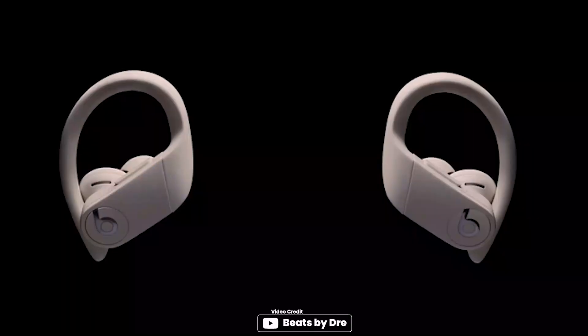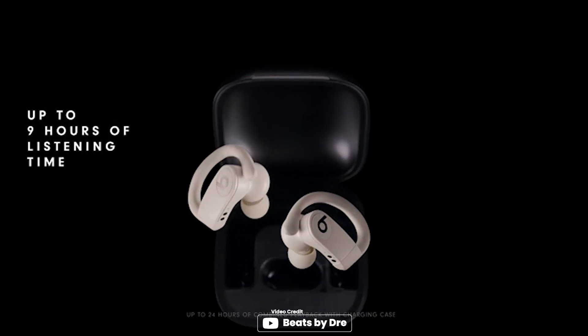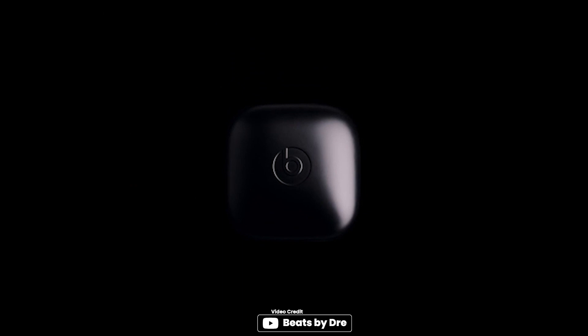With up to 9 hours of listening time and more than 24 hours with the charging case, these earbuds are perfect for all-day use. However, as with any earbuds, it is important to ensure that the earbud tips fit properly in your ears to obtain the best sound quality and call performance.